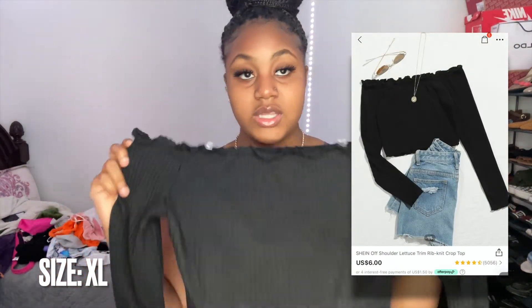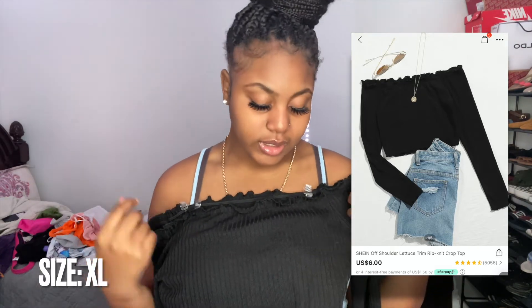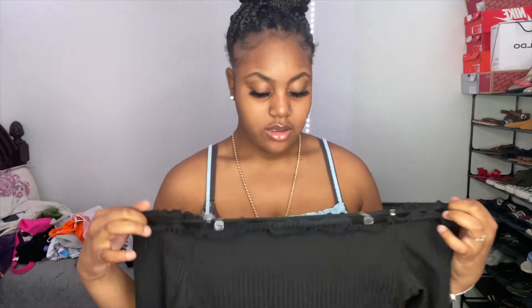This next shirt is a no for me — it doesn't fit me properly. The way it's advertised it looks like a full shirt, but it's more of a crop top. Because I have bigger breasts it sits awkwardly, and I don't like that. It's a cute ruffle-style shirt, but it just doesn't work on my body type. This is one I won't be wearing.